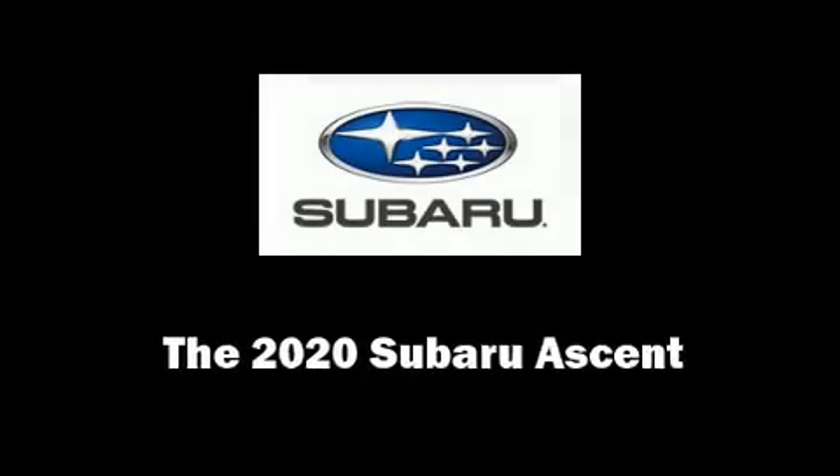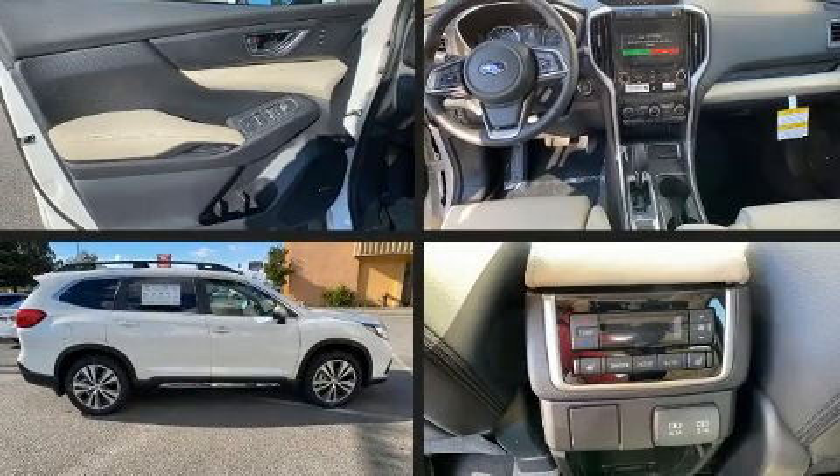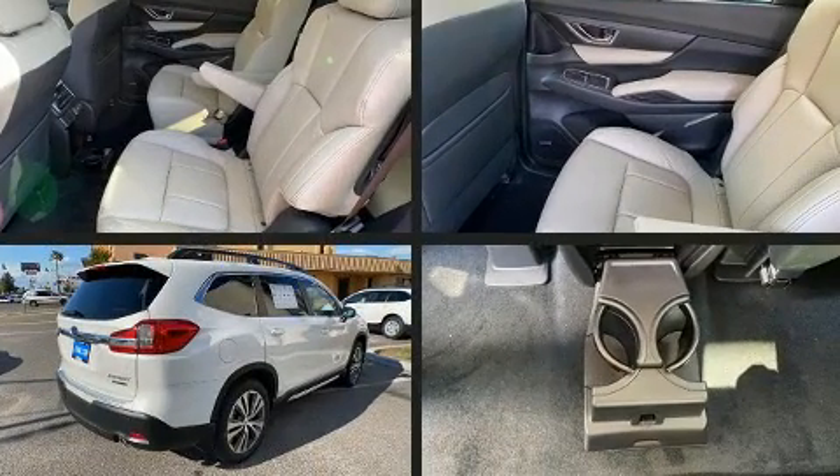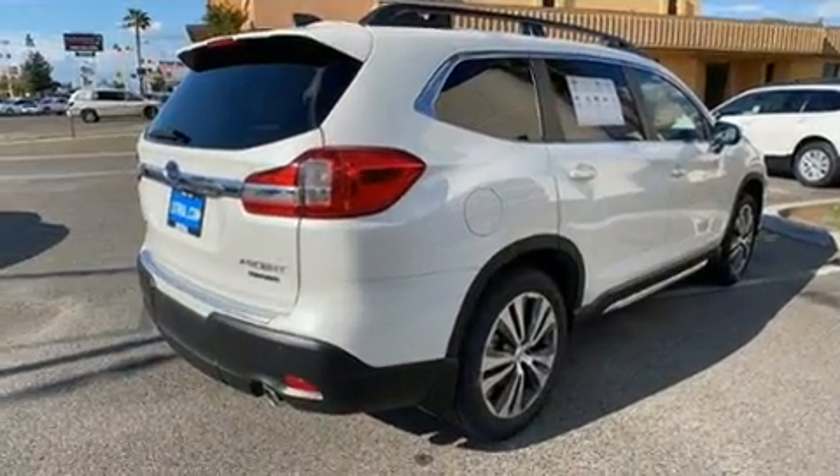Treat yourself to a test drive in the 2020 Subaru Ascent. Under the hood, you'll find a four-cylinder engine with more than 200 horsepower, providing a smooth and predictable driving experience.